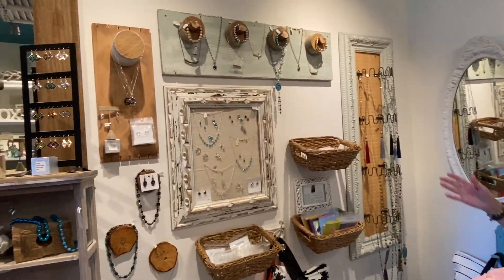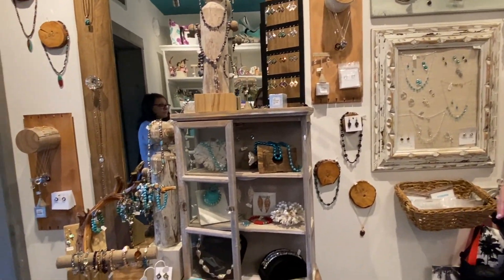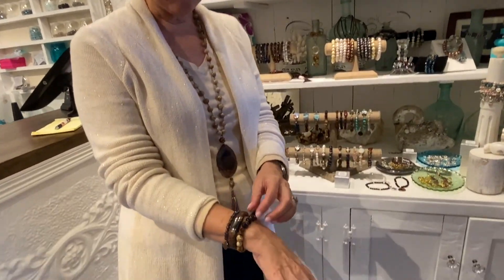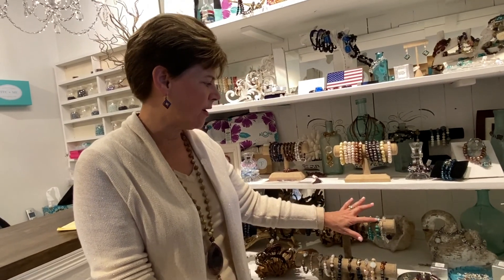I did some classes down here to hone in on some of my skills, and I love it here. I do a lot with Swarovski and gemstones. My thing is stacking bracelets — I always tell my customers to pick out one bracelet that they really love, and then I help them pick others to make a stack.